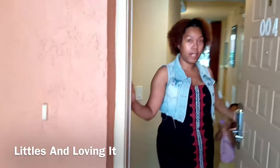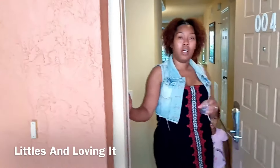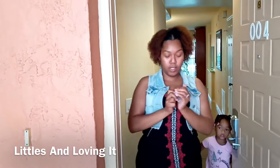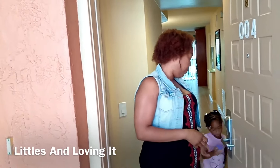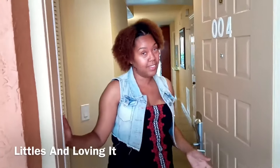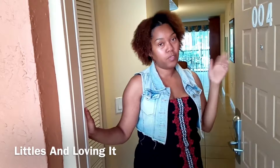Hey guys, it's Christy. Welcome back to Littles and Loving It. I wanted to do a room tour for our little family vacation here today. This is the West Gate Vacation Villas. It's a two bedroom, two bath with a full kitchen.